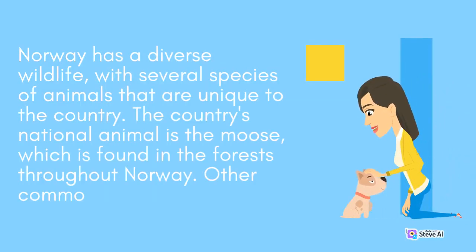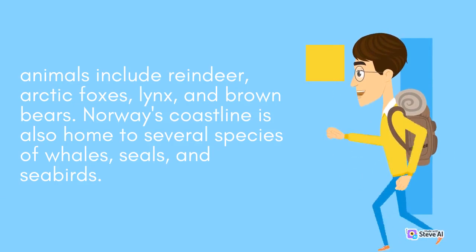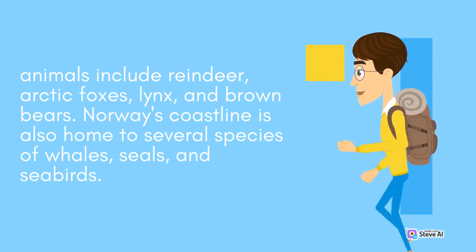Norway has a diverse wildlife, with several species of animals that are unique to the country. The country's national animal is the moose, which is found in the forests throughout Norway. Other common animals include reindeer, arctic foxes, lynx, and brown bears. Norway's coastline is also home to several species of whales, seals, and seabirds.